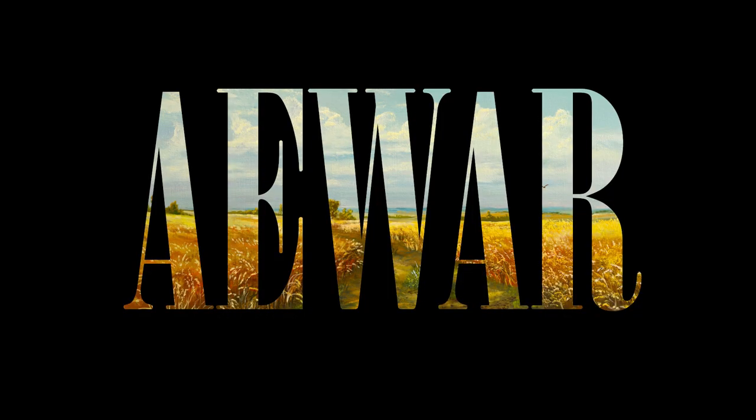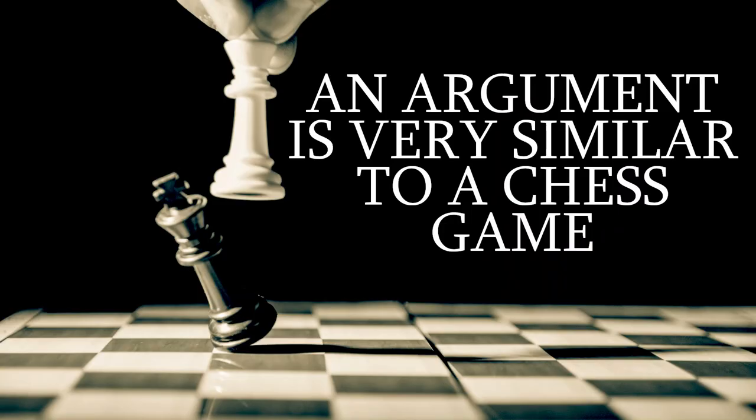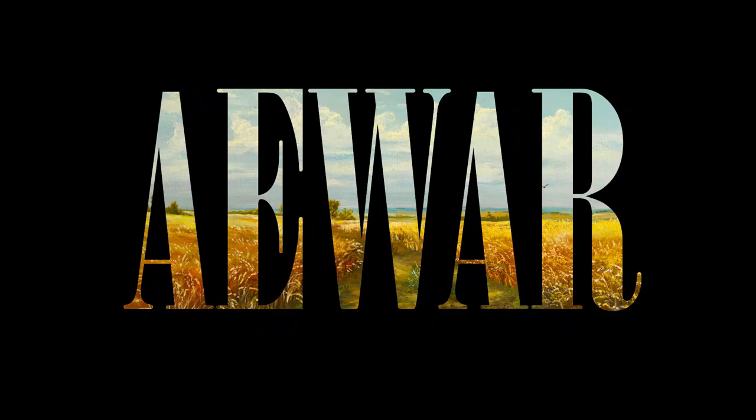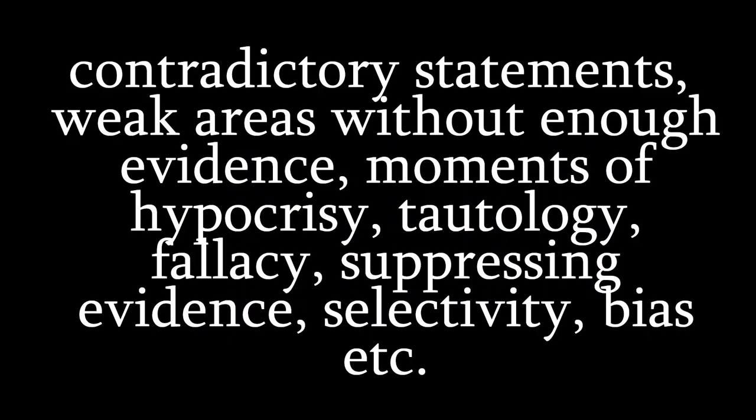Whether it's a verbal debate, an essay, or an entire book, an argument is very similar to a chess game. When you make an argument, you have to anticipate and foresee all your opponents' moves in advance. When you're making an argument or in a debate, you're always trying to see the potential pitfalls. That should first be done from an honest perspective because you want the argument to be correct. The weak spots in an argument include holes, contradictory statements, weak areas without enough evidence, moments of hypocrisy, tautology, fallacy, suppressing evidence, selectivity, and bias — these are your weak areas.